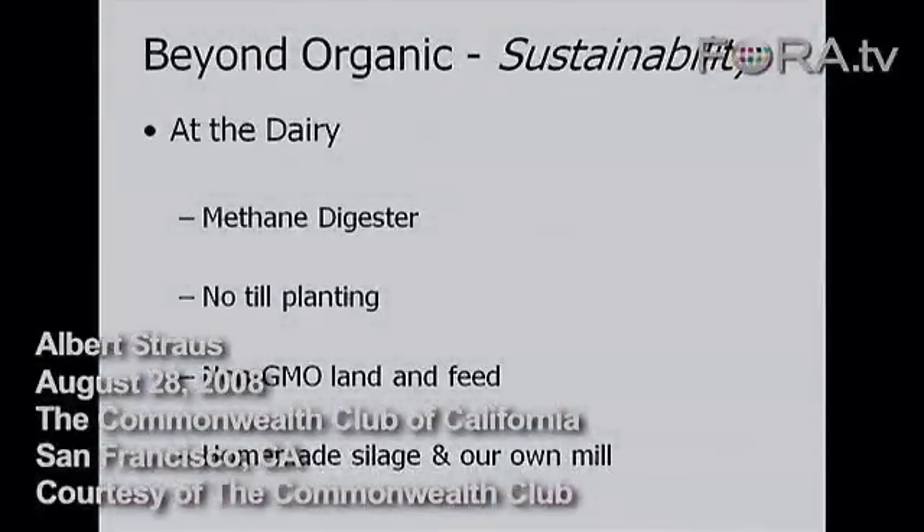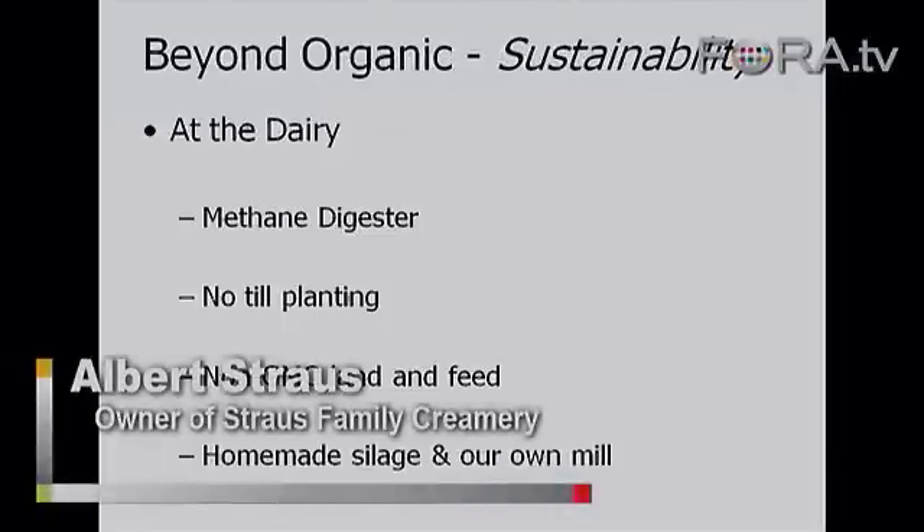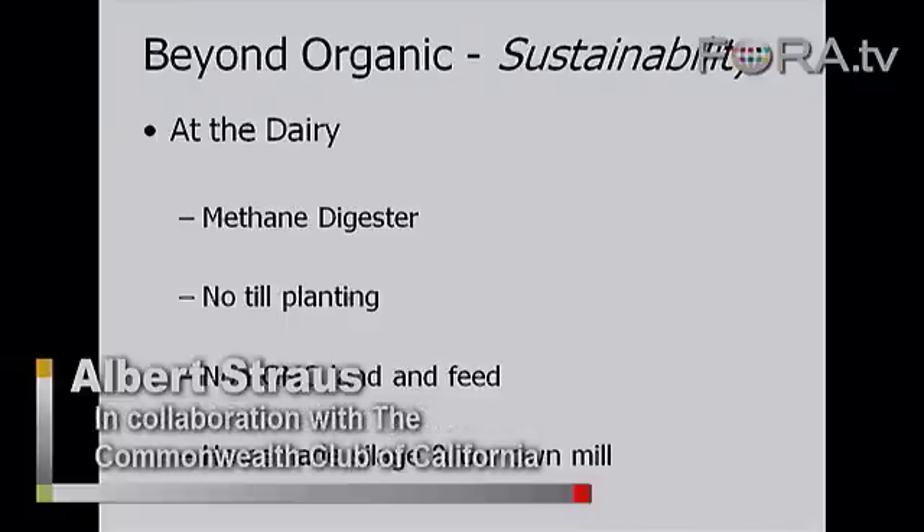Once it became organic, I'm looking at how it can be more sustainable. On the farm, I wanted to put in a methane digester. In 1980, I was going to have the second methane digester in Marin County. The funding ran out — it was through the State Energy Commission. But I was able to get back on the funding cycle in 2000 and put in the digester.